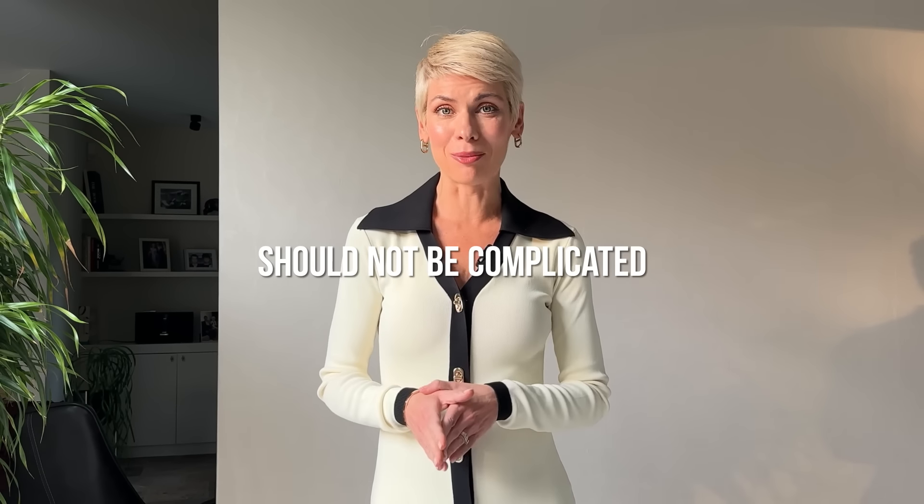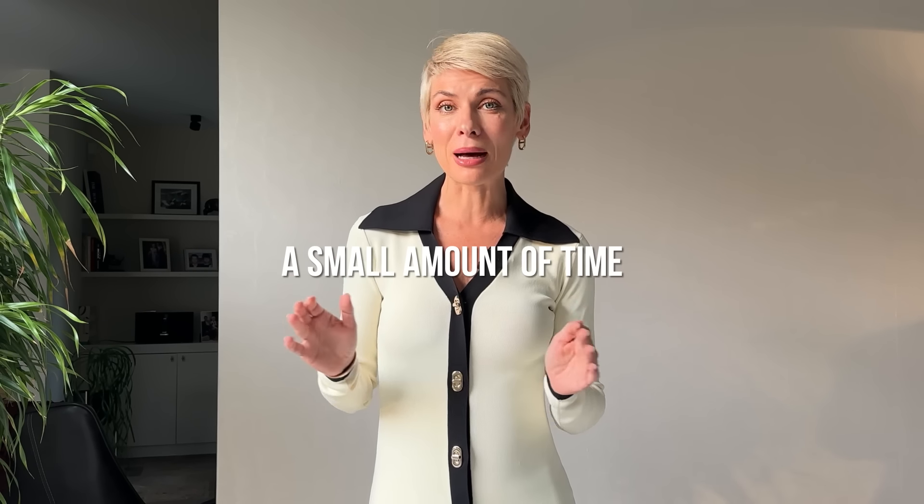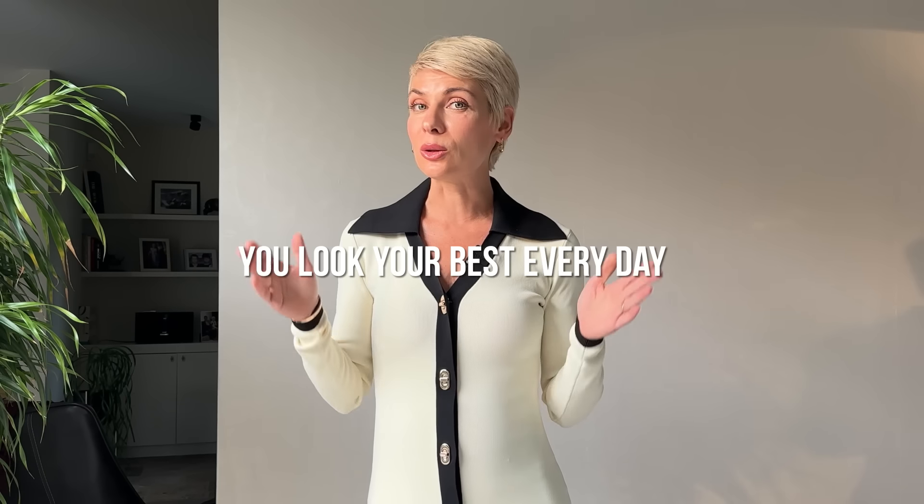Being well-dressed should not be that complicated, nor should it require lots of time or money. As the saying goes, 80% of the results come from 20% of the effort you put in. Translated into the language of style, dedicating a small amount of time to your style homework will ensure you look your best every day, even in a rush.